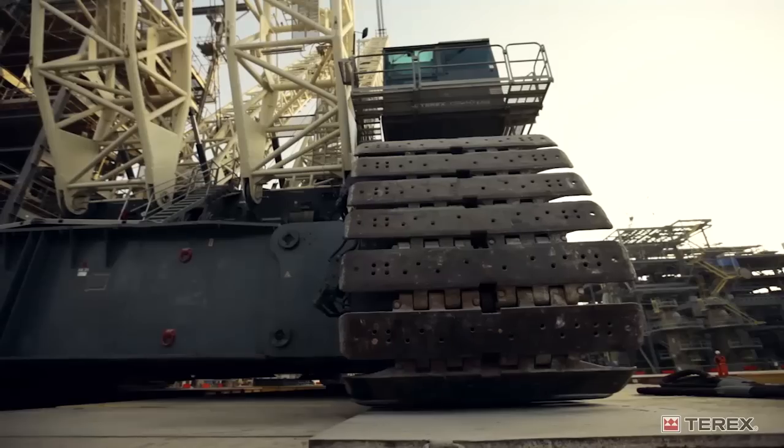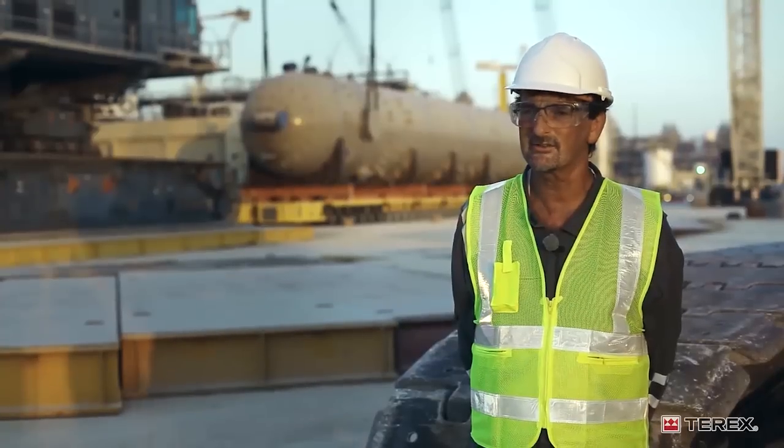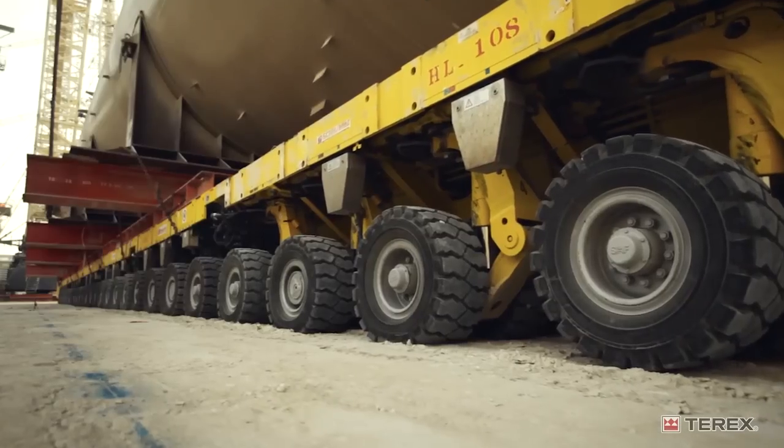We're using the Terex CC 8800-1 twin — a 3,200-ton capacity crane. And for tailing, we're using the tailing frame, which has been mounted onto self-propelled modular trailers.